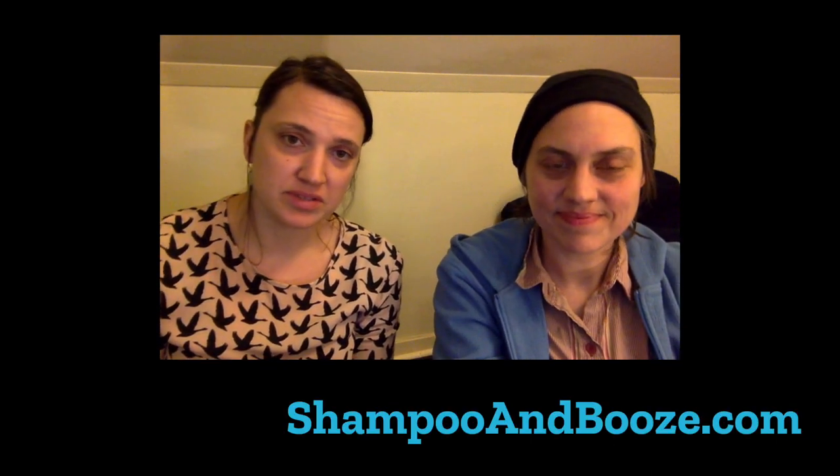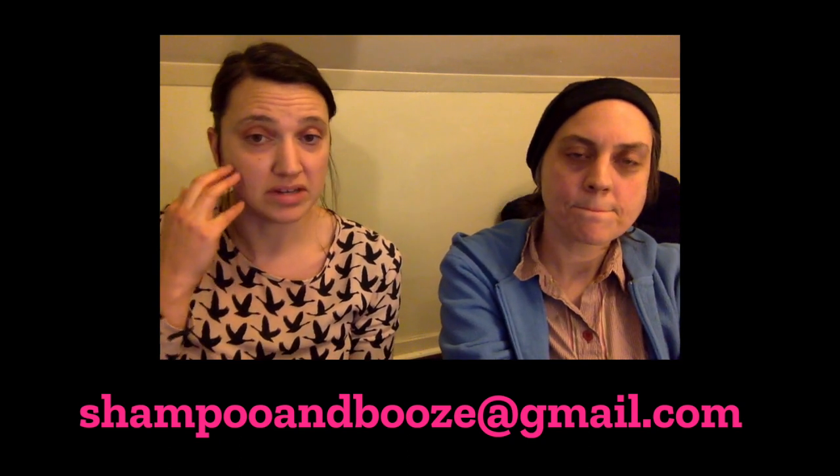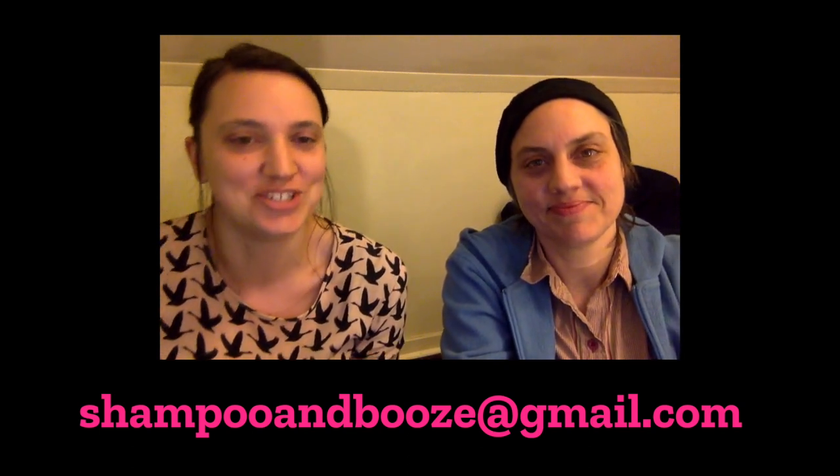Thanks for watching — this is another episode of Shampoo and Booze. We have design services if you want to hire us to consult and give you some design advice — you can find that at notperf.com. Don't forget to subscribe through YouTube at youtube.com/shampooandbooze. Make comments on our YouTube channel. Also send us your listings so we can review them and give you kind and truthful design advice at shampooandbooze@gmail.com. Bye!